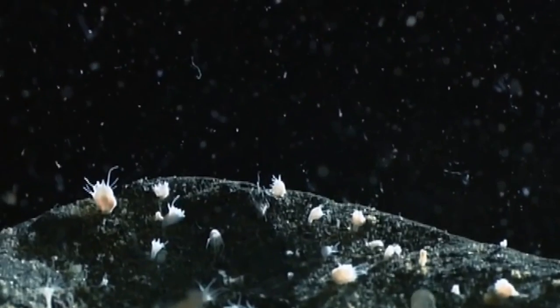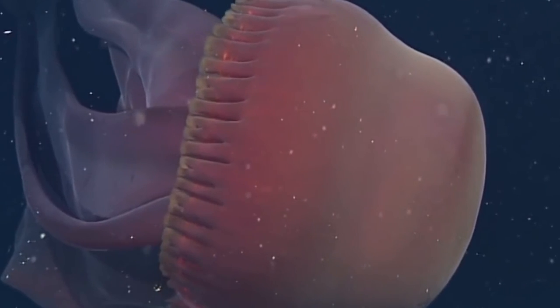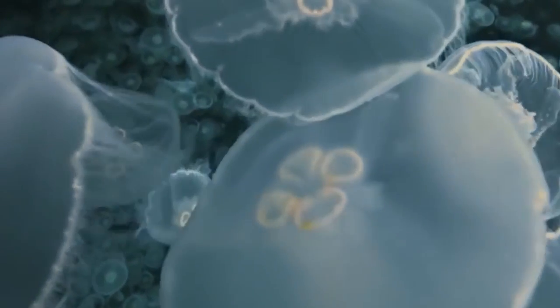Jellyfish come in a variety of shapes and sizes. Some are small and transparent, while others can grow to be several meters long. They also come in a range of colors and patterns, from bright and vibrant to subtle and muted. Some jellyfish even have bioluminescent properties, meaning they can produce light, making them glow in the dark.